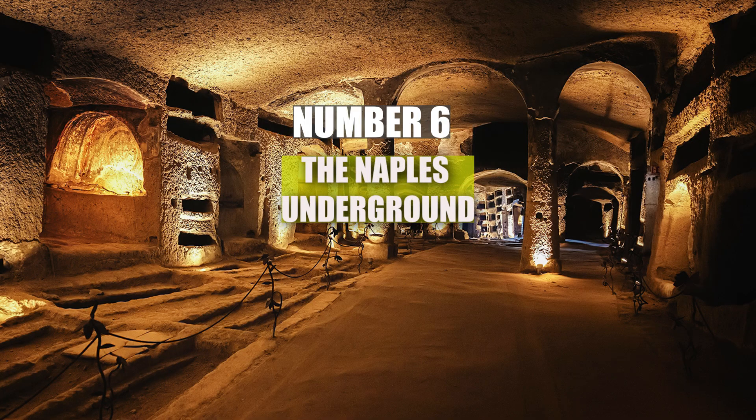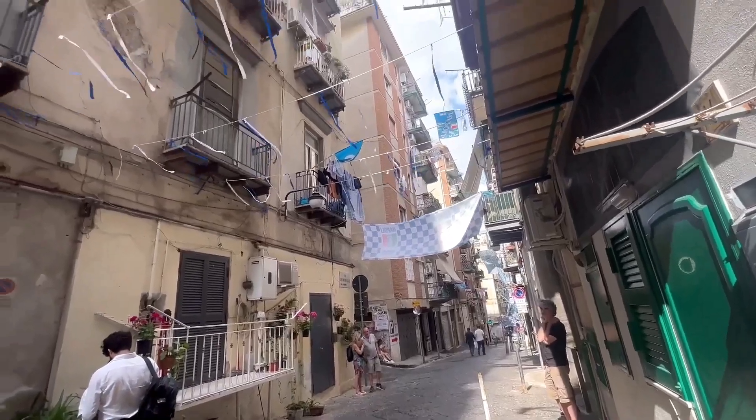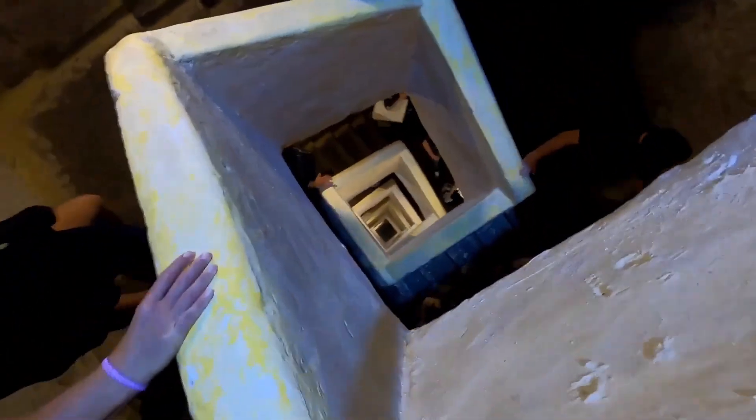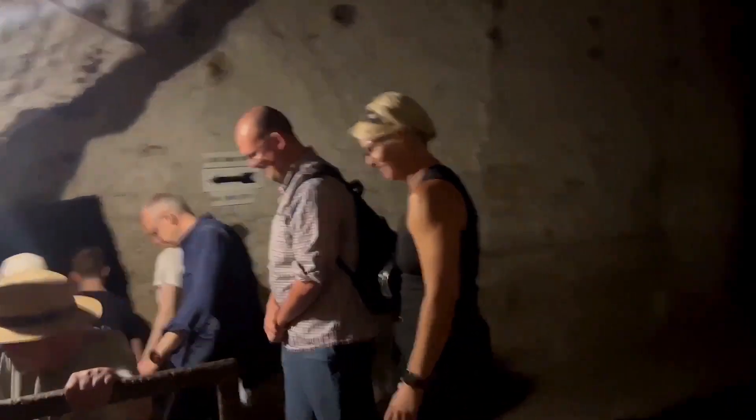Number 6: The Naples Underground. Beneath the bustling streets of Naples lies an extensive network of tunnels carved out of volcanic rock over 2,500 years ago. Known as the Naples Underground, this vast system was originally built by the Greeks and Romans to serve as aqueducts and sewer systems. Today, visitors can descend 120 feet below the surface to explore these ancient tunnels.